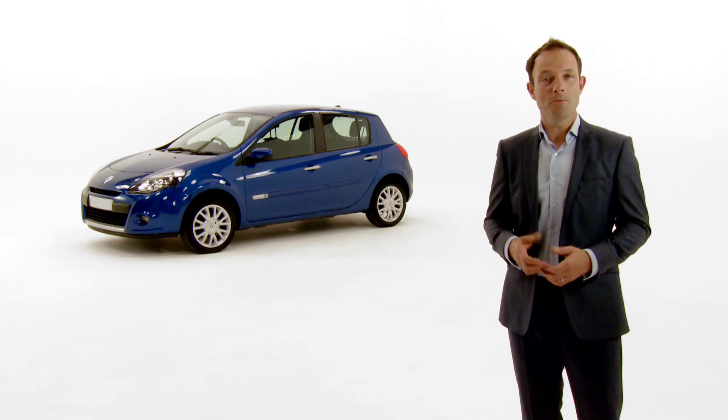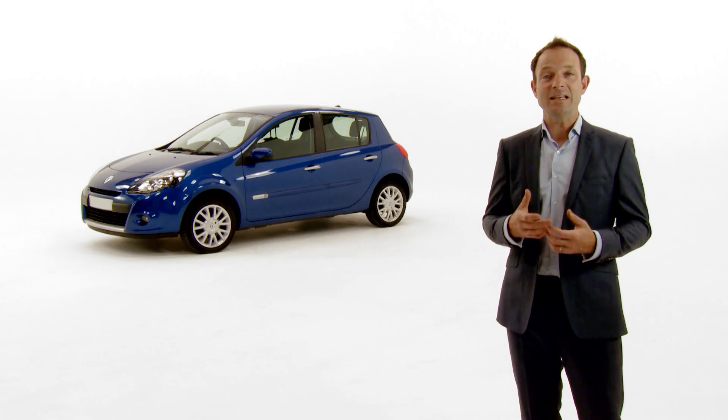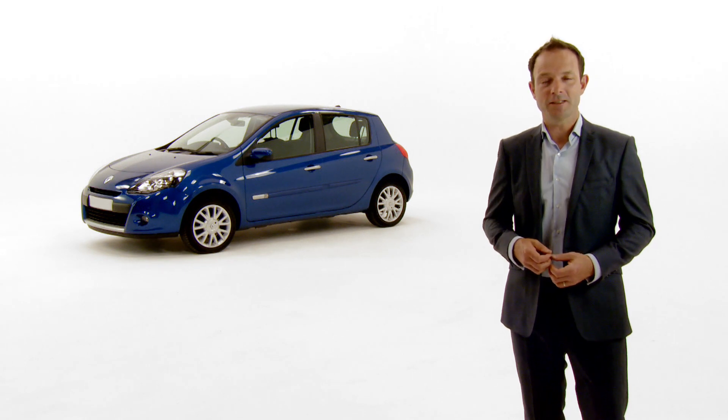Once your car is over three years old, you may or may not know that it will need an MOT every year. This is a legal requirement in the UK. An MOT is basically a health check to ensure your car is safe to drive.